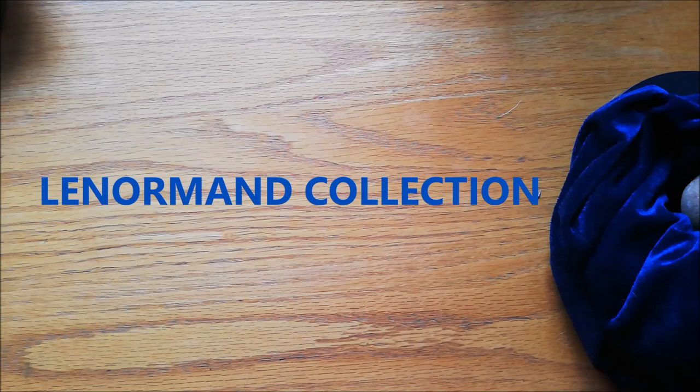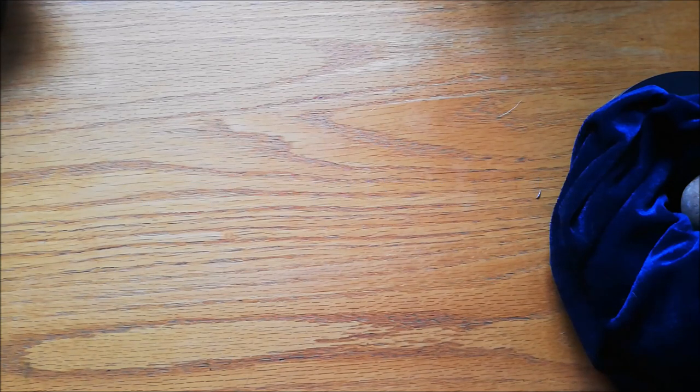Hi, it's me, Matt from Tubby Tarot again. Today I want to take you through all my Lenormand decks, and I have got quite a lot. I've divided my collection into two sections: one is the historical Lenormands — cards that look very similar to the ones used throughout history — and the other ones are my modern ones, or the ones that differ from the norm in some way.